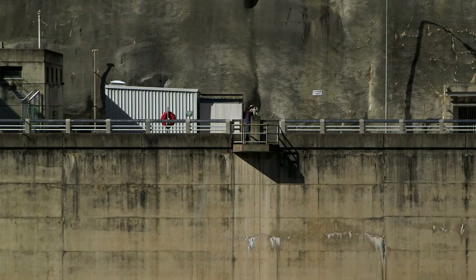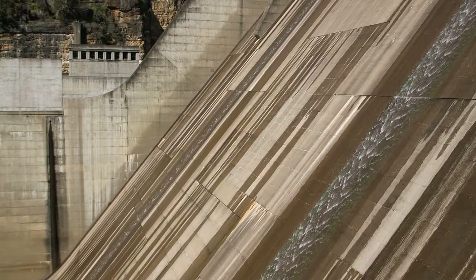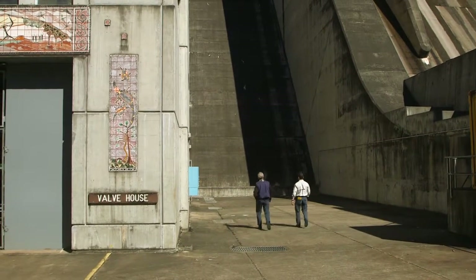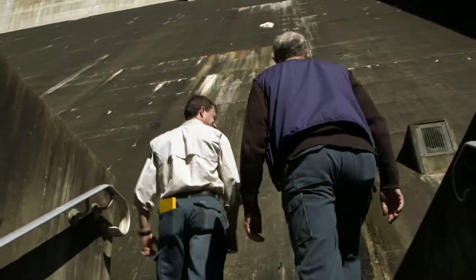Something which seems almost no movement at all to the general public is quite a significant movement to us. Movements generally from year to year range between two and three millimetres in horizontal movement back and forward, and sometimes you get one or two millimetres of vertical rise.